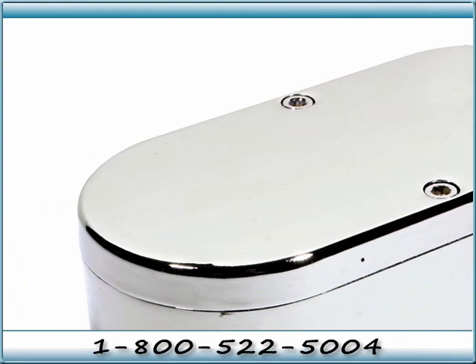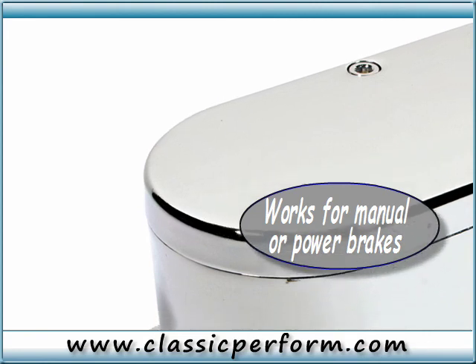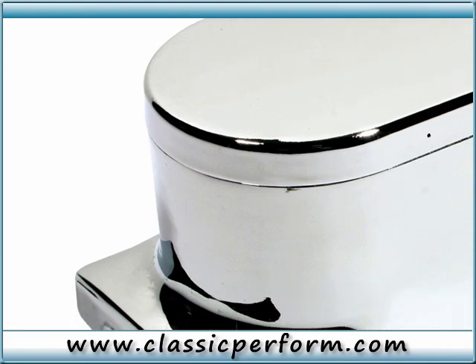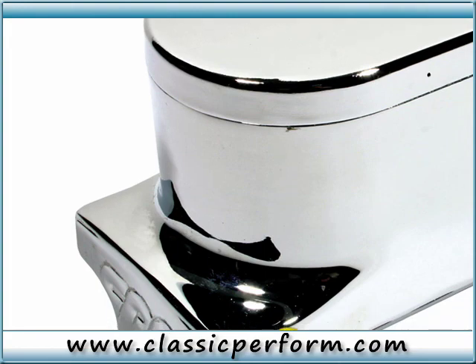Or visit us online at www.classicperform.com, where you can shop online, read hundreds of informative technical articles, view videos, and read tutorials that can help you finish your project quickly and easily.